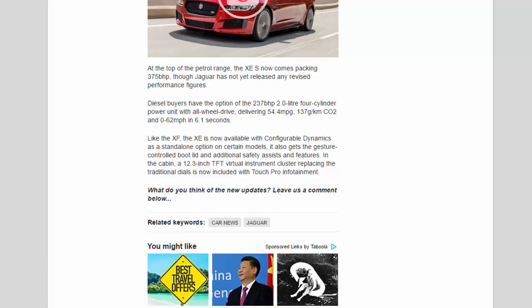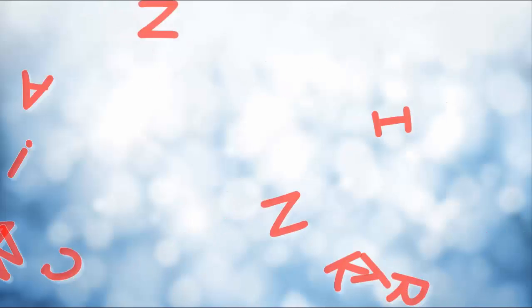In the cabin, a 12.3-inch TFT virtual instrument cluster replacing the traditional dials is now included with TouchPro infotainment.